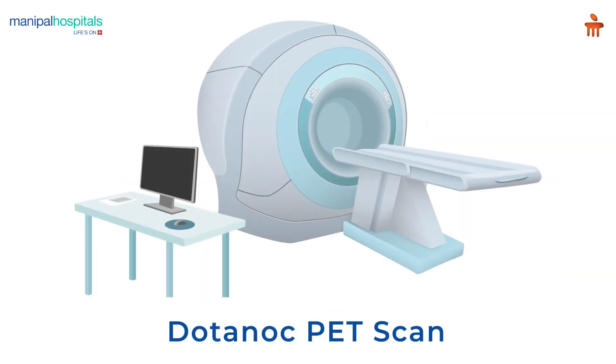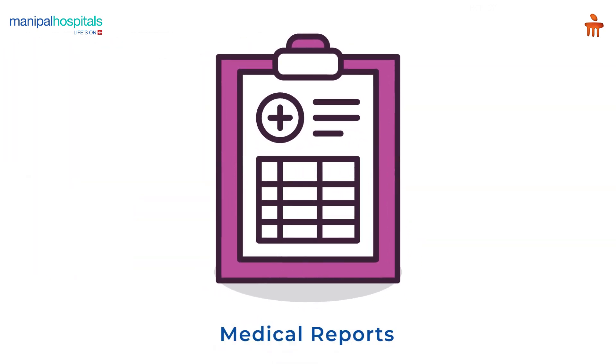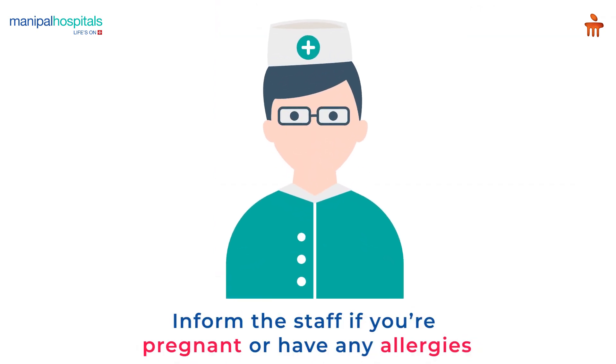A DOTANOC PET scan is used to diagnose neuroendocrine tumors. A two-hour fast is recommended before the scan. On the day of the procedure, please carry all your medical reports and inform the attending staff if you are pregnant or have any previous contrast allergies.